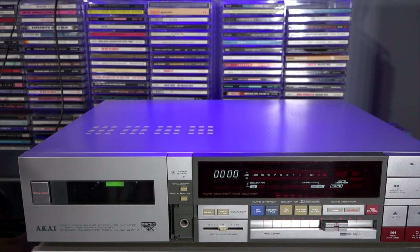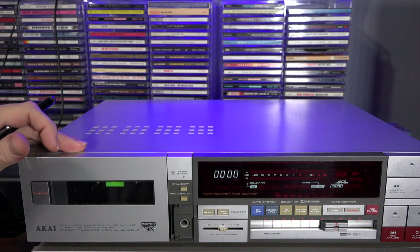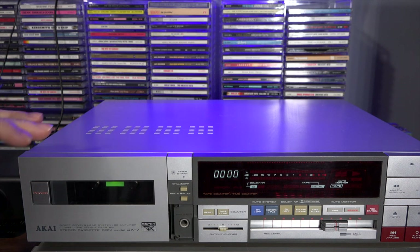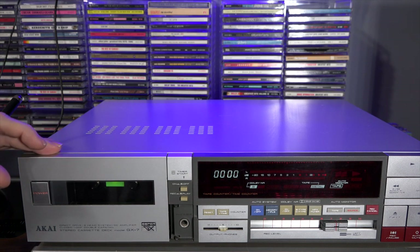It sounds fantastic. It also features Dolby B and C noise reduction. Dolby B at 1 kHz cuts the background hiss by about 10 dB, and Dolby C I think is around 20 dB — might be 15 dB — but if somebody knows the exact answer, leave it in the comments down below.